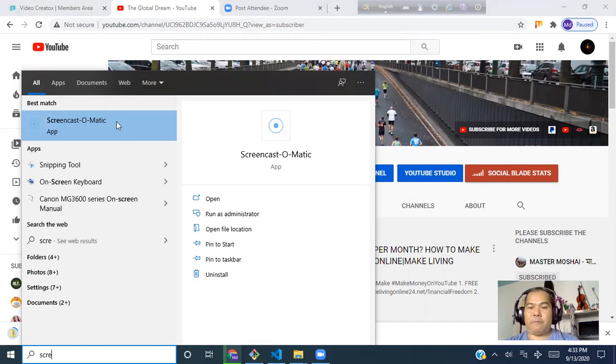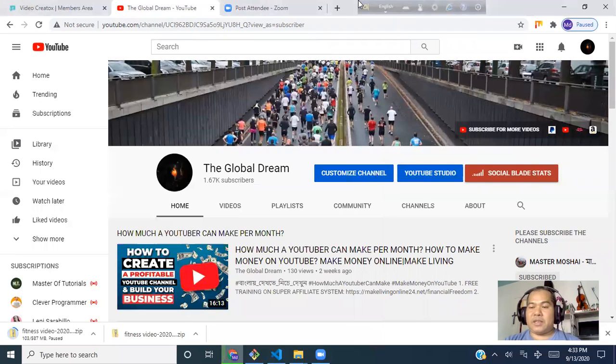Screencast-O-Matic at screencast-o-matic.com is free — you can record for 15 minutes for free, but if you want to record more than 15 minutes it costs around $18 per year, which is fantastic. Another device I'm using is the Blue Yeti microphone — it's a pretty small and smart device. I just connect it in front of my computer with the cord and it captures audio from the microphone stand.